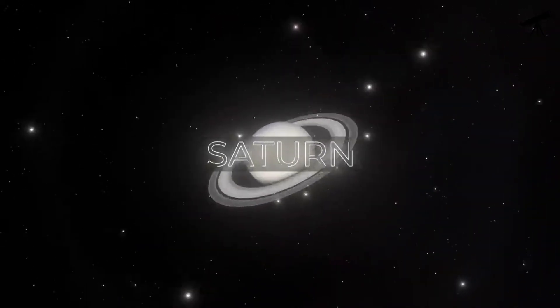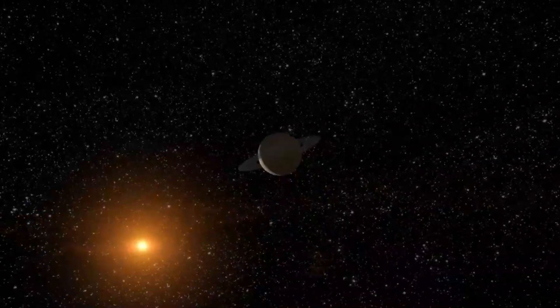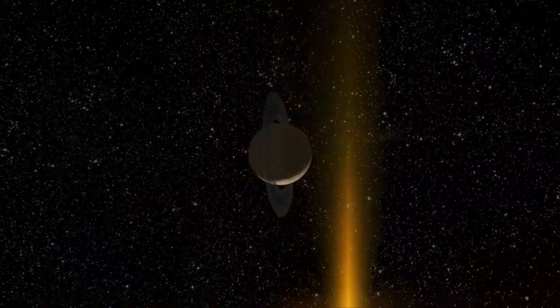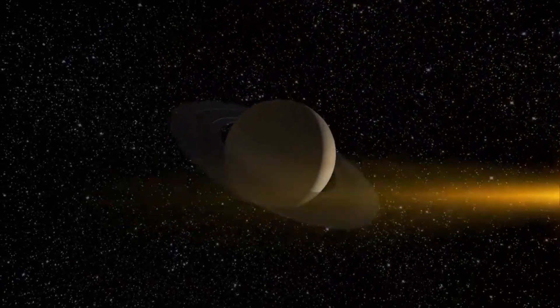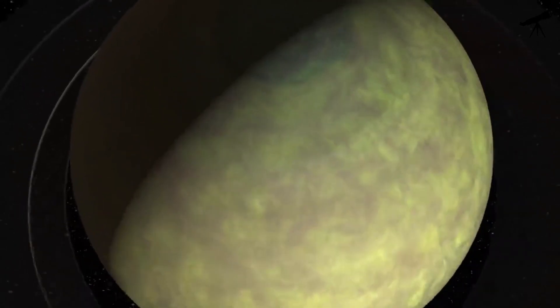Saturn, known for its stunning rings, offers a mesmerizing view of the sun — imagine gazing at the sun through those magnificent rings. The sun would appear as a distant, golden speck, casting beautiful ring shadows on Saturn's cloud tops.